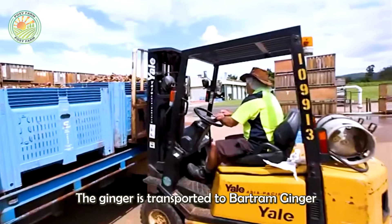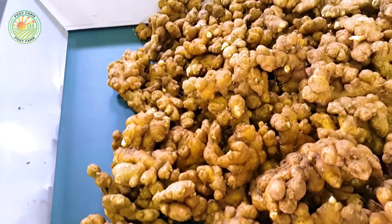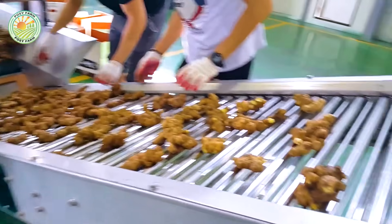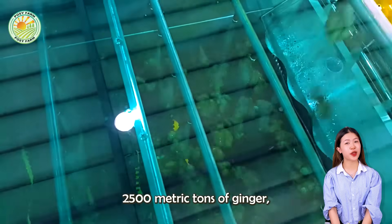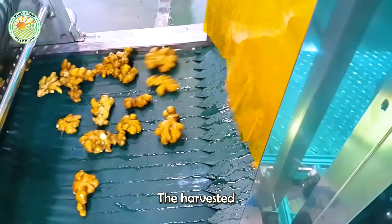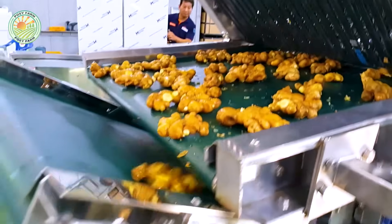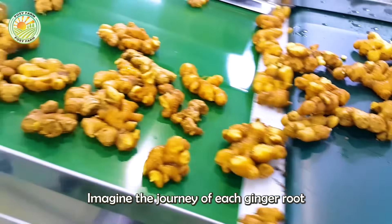Post-harvest, the ginger is transported to Badaram Ginger's processing factory. Established in 1941, Badaram Ginger is renowned for its high standards in ginger processing. In 2023, Badaram Ginger processed over 2,500 metric tons of ginger, a testament to their efficient and modern production techniques. The harvested ginger is first pre-processed, which involves washing and peeling to remove soil and outer layers. Imagine the journey of each ginger root from the field to the factory.